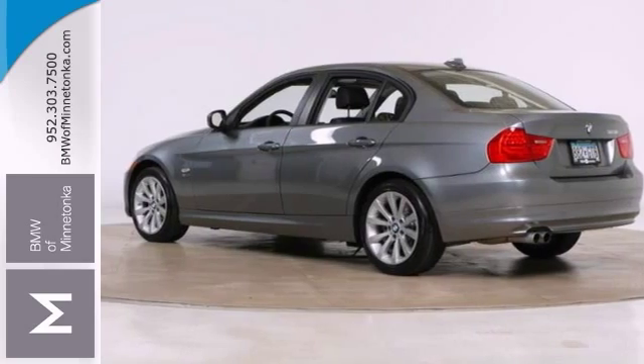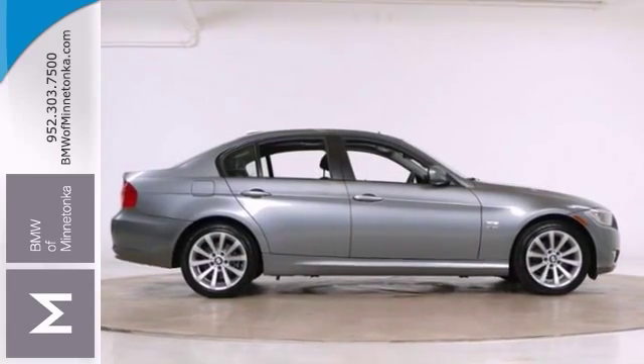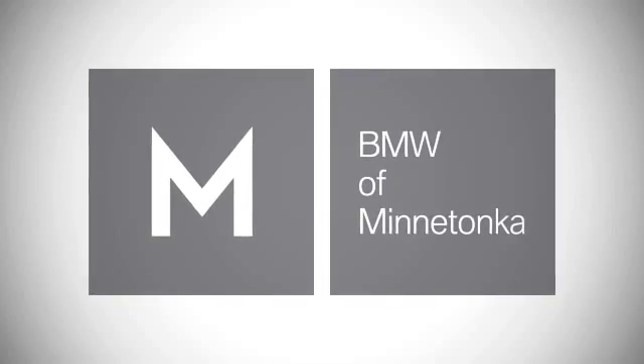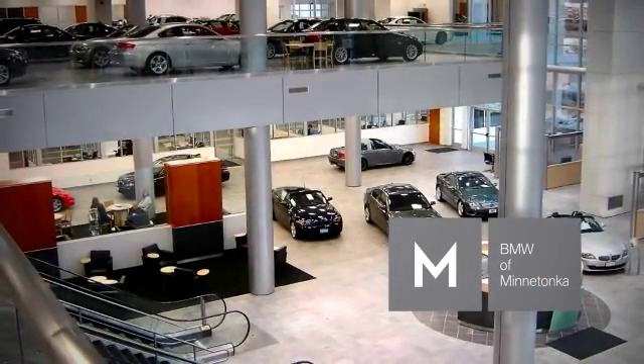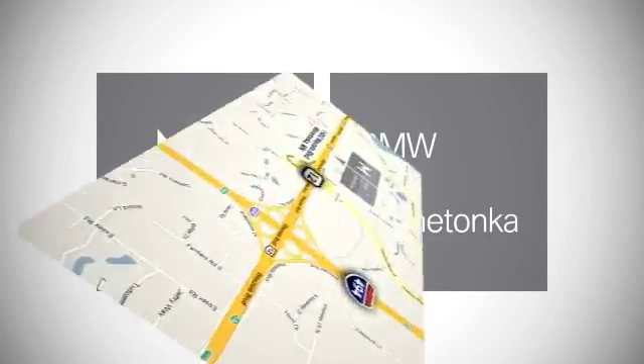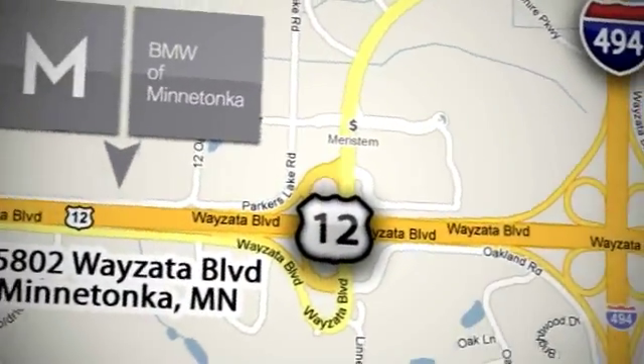So stop in and check it out for yourself today. BMW of Minnetonka, the Twin Cities' only locally owned and operated BMW dealership. We're conveniently located at 15802 Wyzetta Boulevard in Minnetonka, Minnesota.